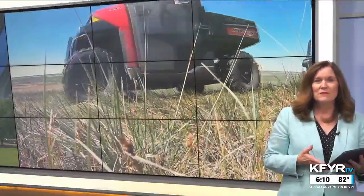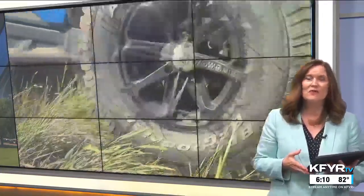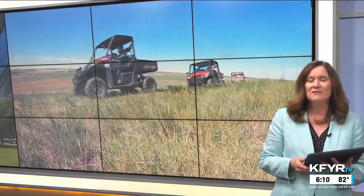North Dakota has a rich history, from dinosaurs and Native Americans to military expeditions and homesteaders. No matter where you are in the state, you don't have to travel far to find an interesting piece of history. That's the idea behind one Southwest North Dakota group's annual ATV History Tour.